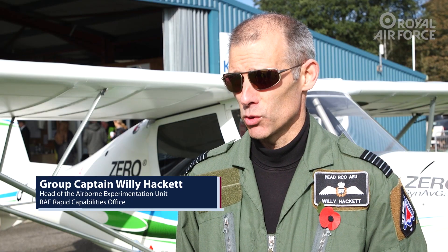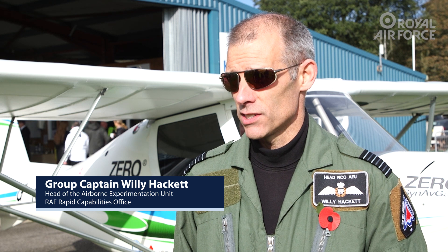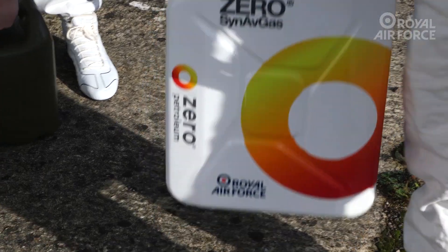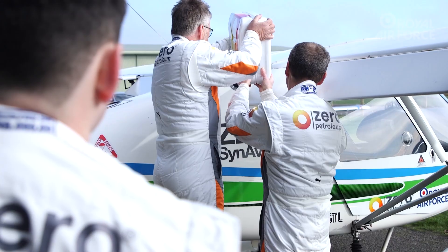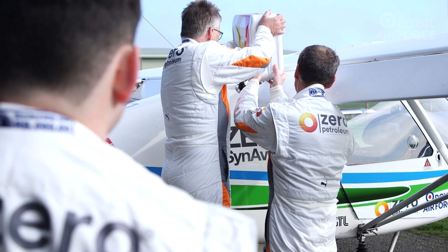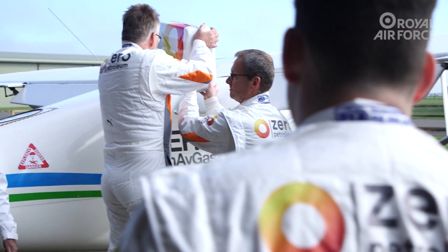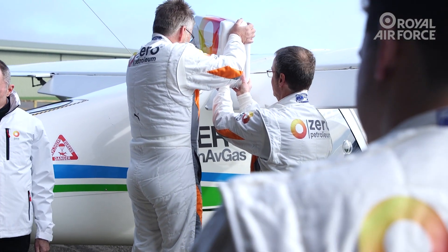I was the pilot in this aeroplane this morning — the world's first flight in a fully synthetic aviation fuel powered aeroplane. The Air Force sees this as a small step forwards, but it's a huge step forwards in many respects. It's the start of our journey to become net zero carbon by 2040.